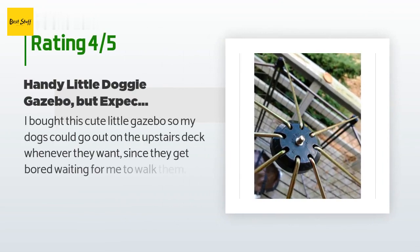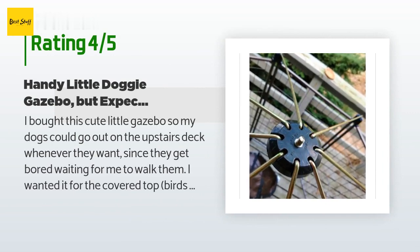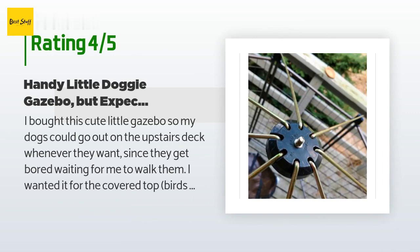The average rating of this product is 4.5 stars with more than 523 customer reviews. A customer said: 'I bought this cute little gazebo so my dogs could go out on the upstairs deck whenever they want, since they get bored waiting for me to walk them. I wanted it for the covered top — birds of prey in my area will eat small dogs — and the slant on the top helps with lots of snow here in winter.'